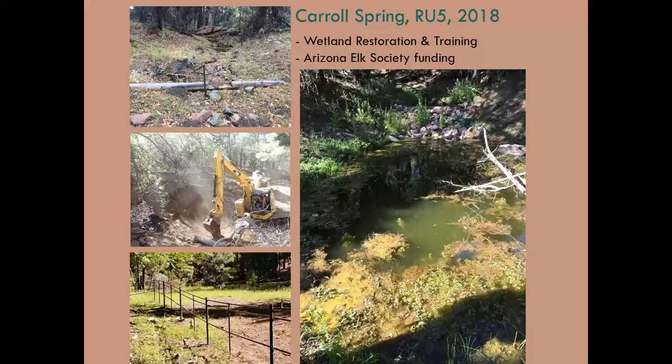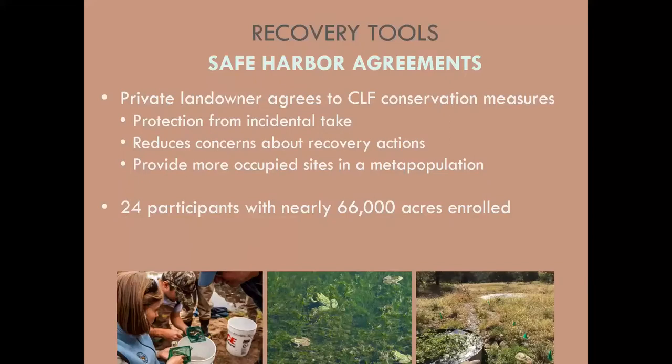A safe harbor agreement is another tool we use with private landowners who may have aquatic habitat adjacent to frog recovery areas. It reduces their concerns about Chiricahua leopard frogs appearing on their property by protecting them from incidental take if they agree to conservation measures — generally maintaining aquatic habitat. Many safe harbor participants are actively involved in conservation and want to create new habitat. These agreements help create more occupied sites and contribute to metapopulations. We currently have 24 participants enrolled, with nearly 66,000 acres covered — private and state land.